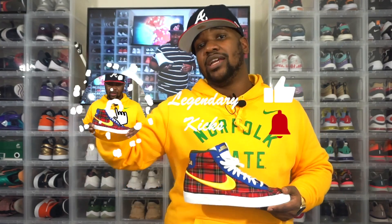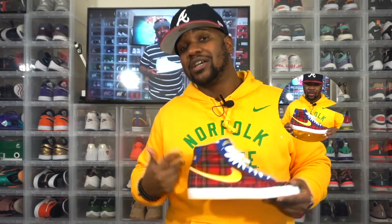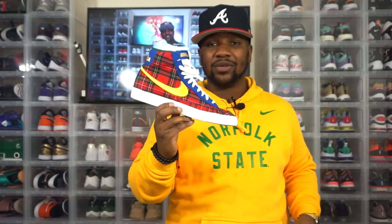As always, make sure you like this video, subscribe to my channel, and hit that little bell button for notifications — that way you get notified every time I post a video because I promise I got some more stuff coming. Tell me what you think down in the comment section. Appreciate you all coming by. Peace.